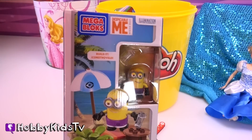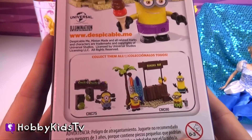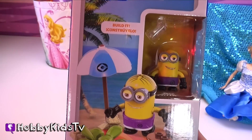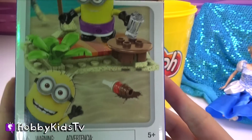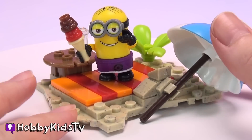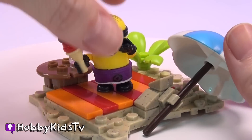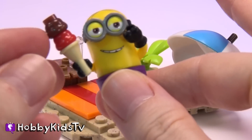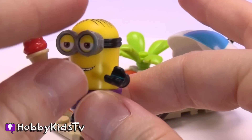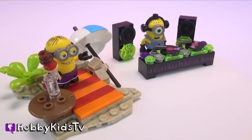It's another Mega Bloks Despicable Me! Yes, I love these! We already have the DJ. We next need the banana bar. So let's open this one up — this is called the Beach Party! Woohoo! Here's our Beach Party Minion! This is so cute! He has his little umbrella and of course a little mat that he can sit on. Our Minion has a delicious little ice cream cone. And like our other toy, his eyes are also stretchy! Let's add him to our collection!